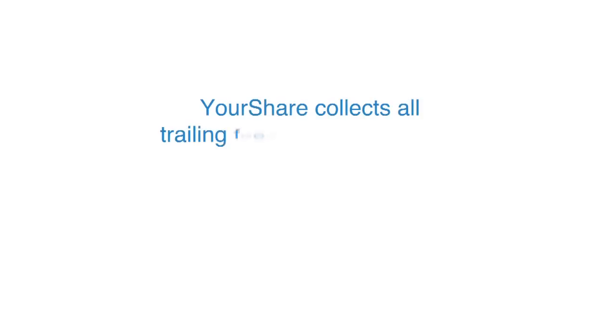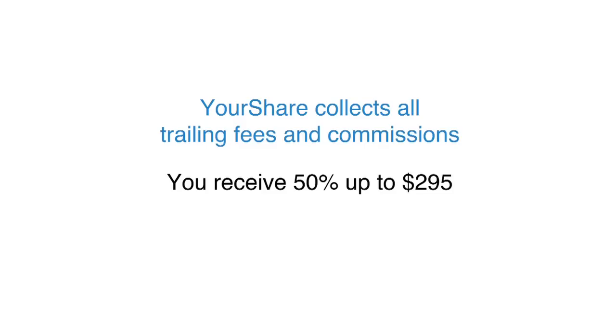The other thing that Your Share does is collect all the trailing fees and commissions for you towards your cashback service. Every year you receive fifty percent of everything we collect up to two hundred and ninety-five dollars, and a hundred percent above that amount.